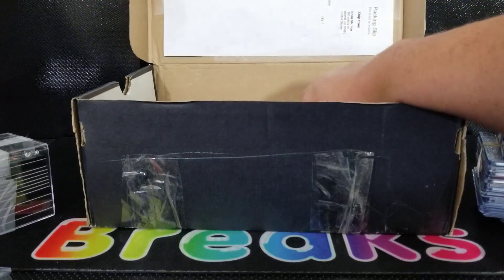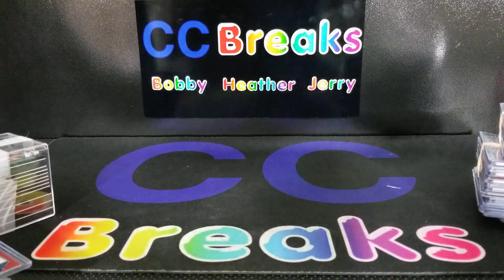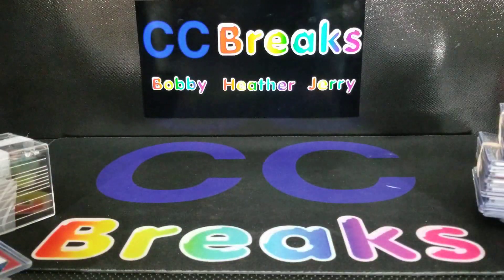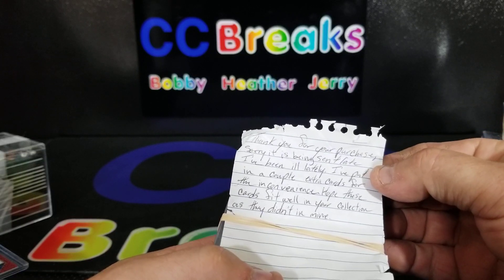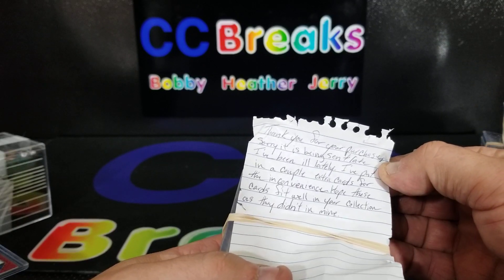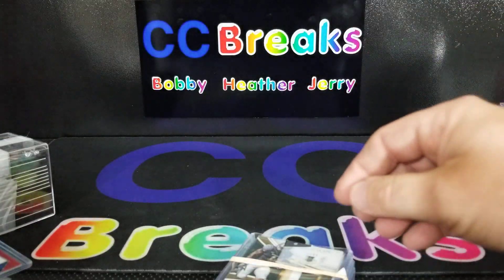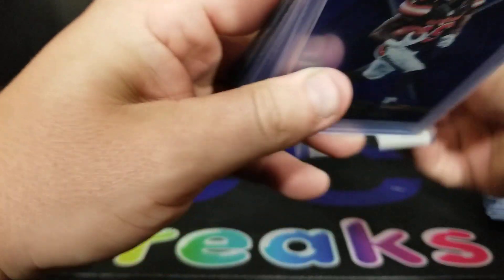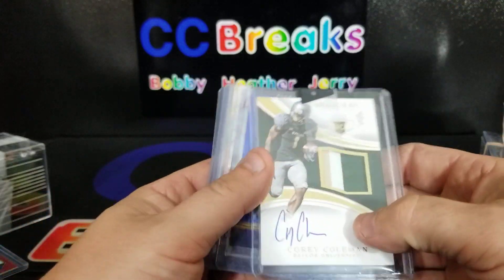He had to have gotten this in some sort of storage locker sale. Number 23 — it's the first Jordan box, Jordan Eclipse, size 10 and a half. I'm not familiar, I've never bought Jordans before. The note says: 'Thank you for your purchase, sorry it is being sent late, I've been ill lately. I've put in a couple extra for the convenience, hope these cards fit well in your collection as they didn't in mine.' So, first of all, we've got 88 cards here, and all sorts of weird tape.